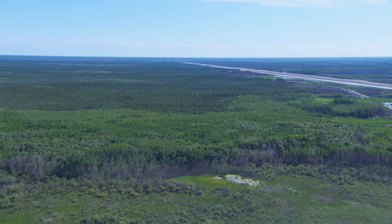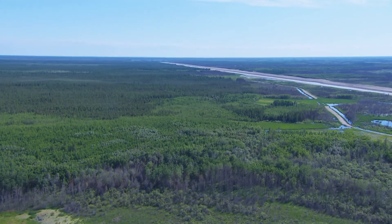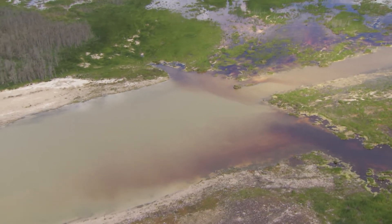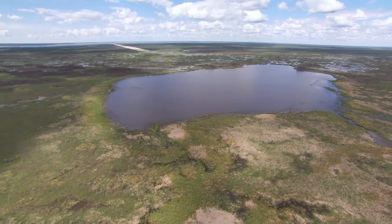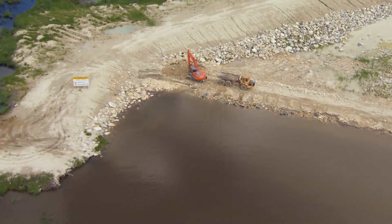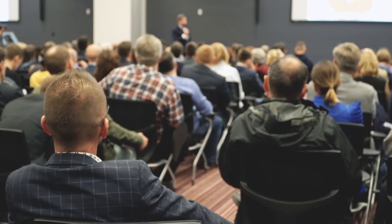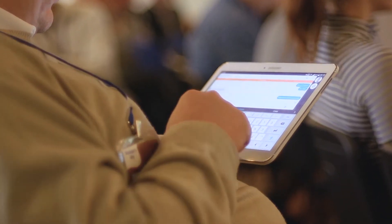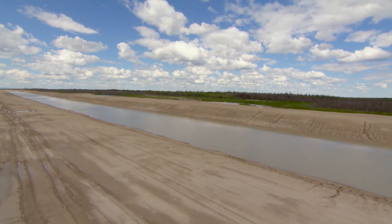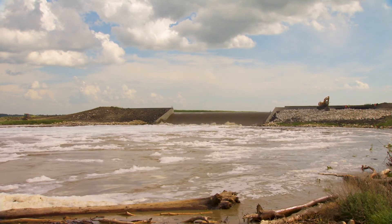The new channels will also provide flood protection by mitigating the effects of increased inflows from throughout the system. In addition to providing flood protection around the Lake Manitoba and Lake St. Martin area, the two proposed channels will allow greater flexibility in operating the provincial water control system. The Manitoba government has been involved in significant communications and consultations with stakeholders and the public on the project, and those efforts will continue. The resulting new infrastructure is designed to protect Manitobans from flooding for years to come.